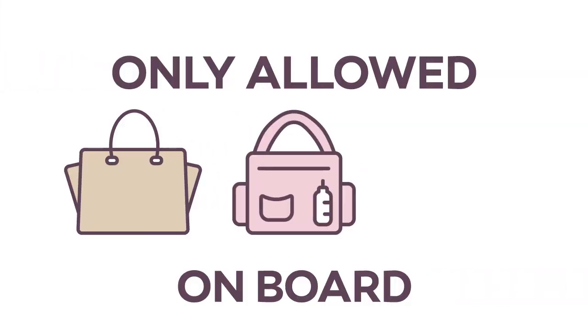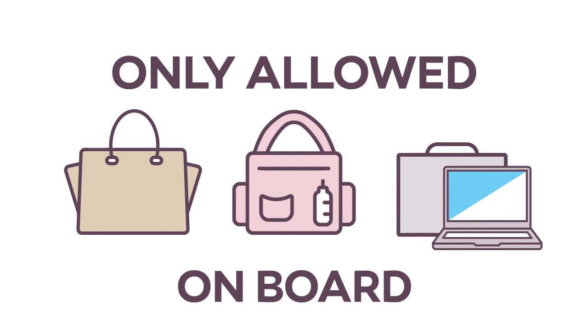For your safety, only handbags, baby bags and computer bags will be allowed in the cabin.